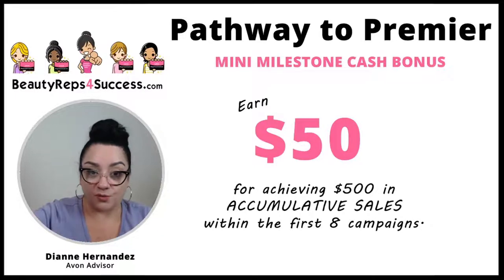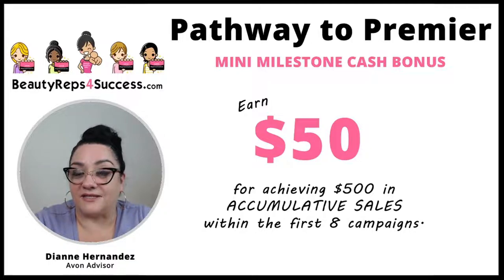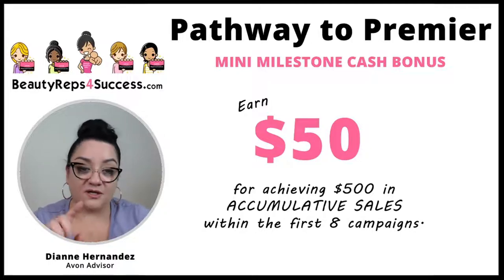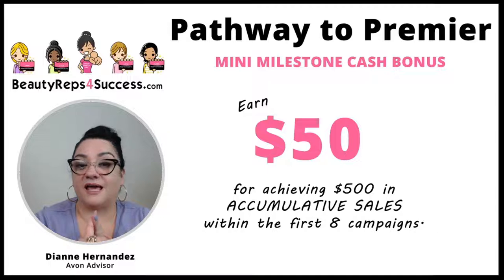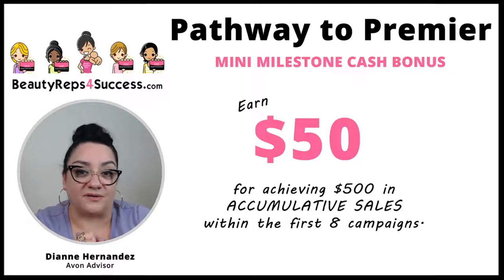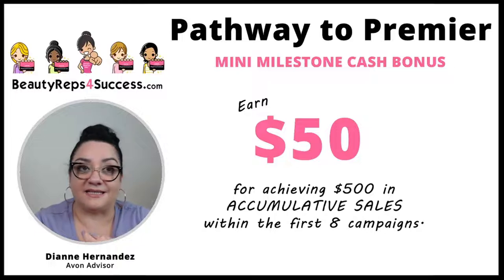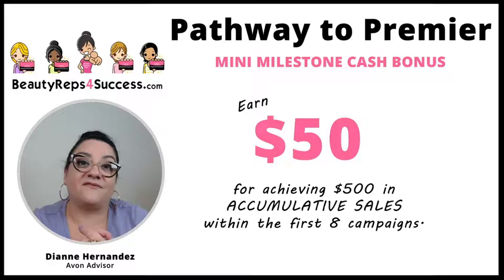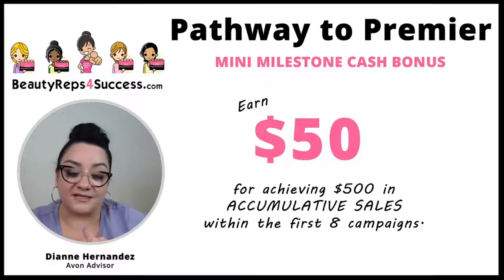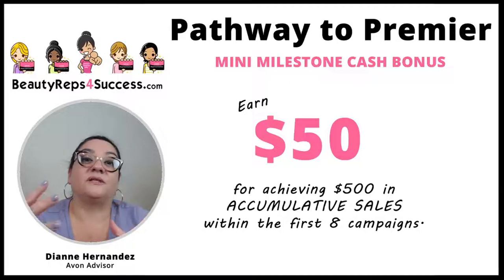As you're working your business, when you achieve $500 in sales — and this is cumulative — if your eight campaigns add up to $500, Avon will award you a $50 bonus. So if campaign seven and campaign eight together equal $500, Avon gives you the $50 bonus. It's an accumulation of sales across campaigns.